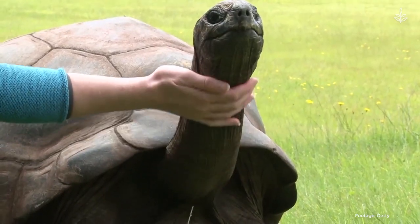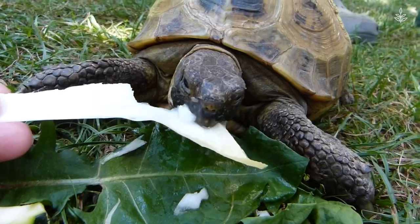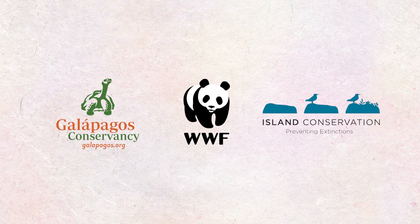Jonathan's historic birthday can help spread awareness about this species' conservation needs, with efforts being spearheaded by organizations like the Galapagos Conservancy, the World Wildlife Fund, and Island Conservation.